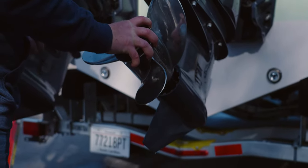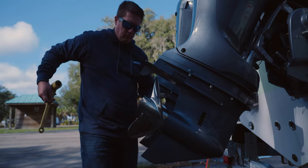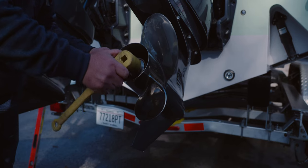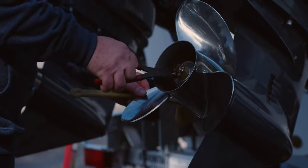If a prop change needs to be made, they will pull the boat out of the water, change props, and continue testing again. If the engine height needs to be adjusted, the boat will be brought back to the plant where the necessary adjustments will be made before going back to the water. Testing will continue until the teams have arrived at a configuration best suited for each model and engine package.